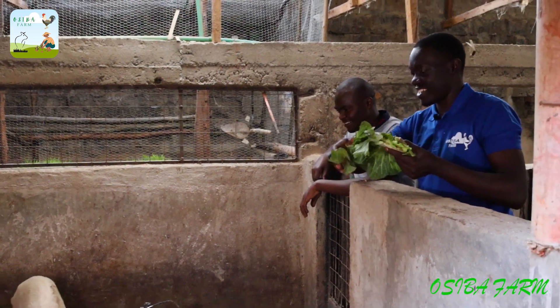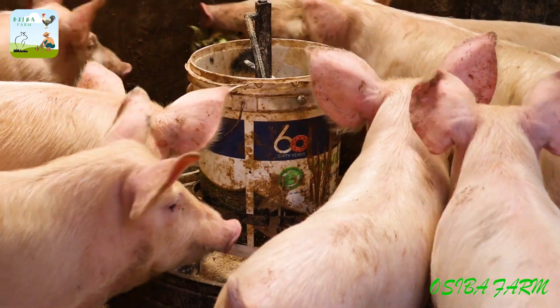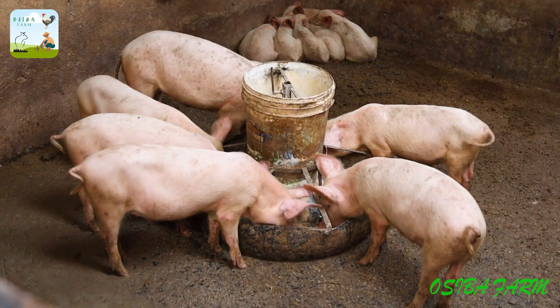Then I sell it. I don't focus on a specific breed — I buy from farmers and the breed doesn't really matter, as long as they are quality, well-fed, and in good shape. I do have Duroc, Landrace, and Large White — a mix of different breeds.